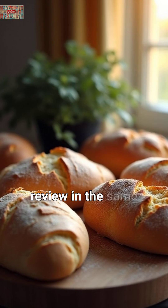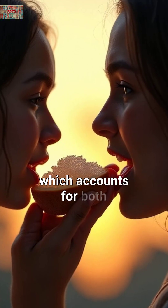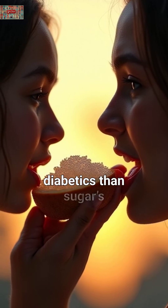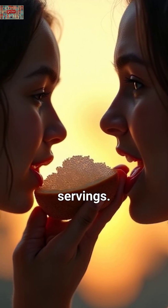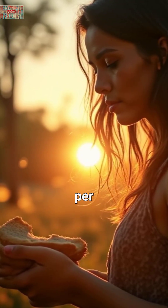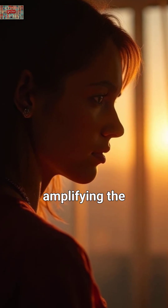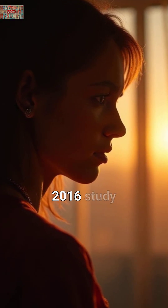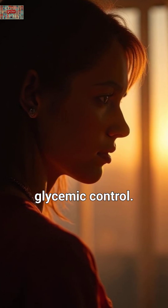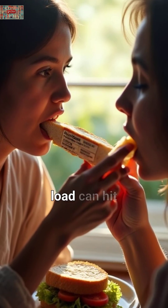A 2021 review in the same journal highlighted bread's high glycemic load, which accounts for both GI and carb quantity, making it tougher on diabetics than sugar's smaller servings. Refined bread's lack of fiber — unlike whole grain options with 3 to 5g per slice — means nothing slows digestion, amplifying the spike. A 2016 study in Circulation linked refined grains to poorer glycemic control. So, while sugar isn't innocent, bread's stealthy carb load can hit harder.